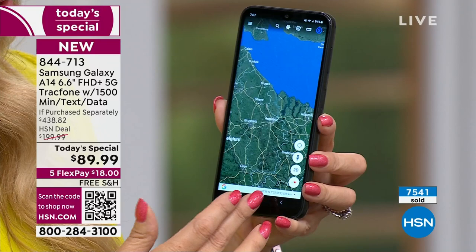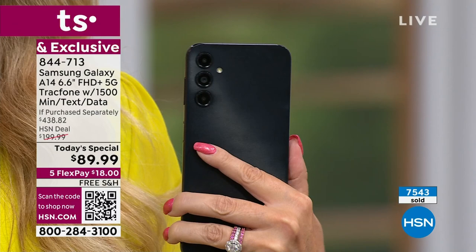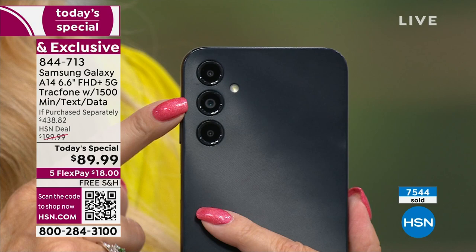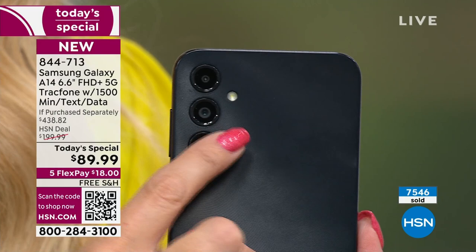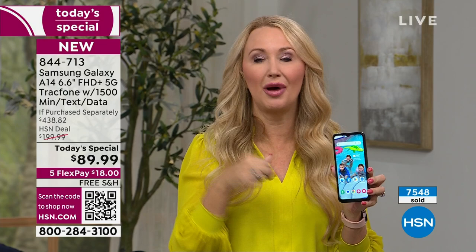The cameras are absolutely amazing on Samsung Galaxy. You're getting some of the best specs we've ever offered — that 50-megapixel main camera, part of a triple camera configuration. You're also getting LED flash so everything is bright and gorgeous at night, and the upgraded 13-megapixel front-facing camera. You can shoot panorama, do portrait mode that gently blurs the background — that is hot on Instagram right now. You can even do beauty mode with skin smoothing.